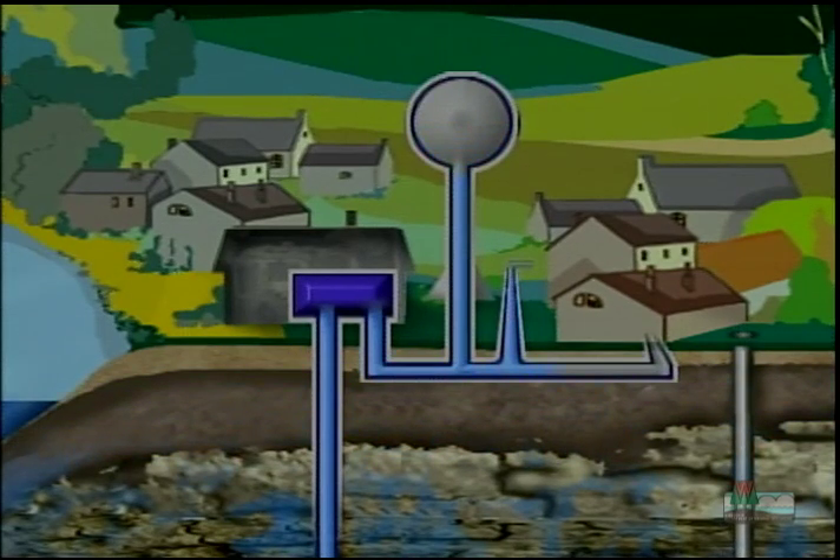When water is drained from the tower, the water table in the well is lowered. When this happens, the water table needs to be replenished — or as we say in the business, recharged. How does the water get back into the ground? The groundwater comes from rainfall or snowmelt that soaks into the ground.